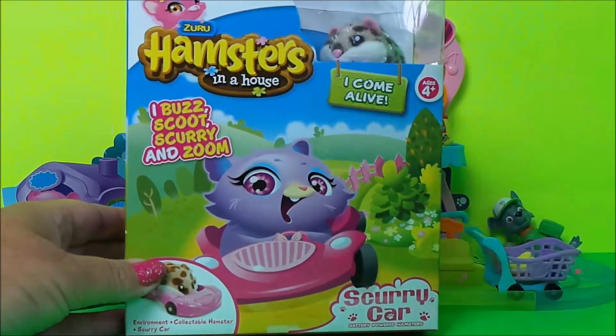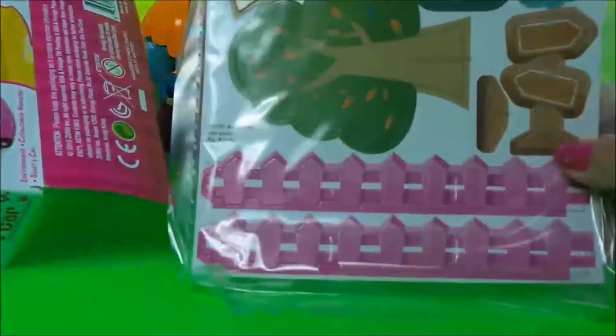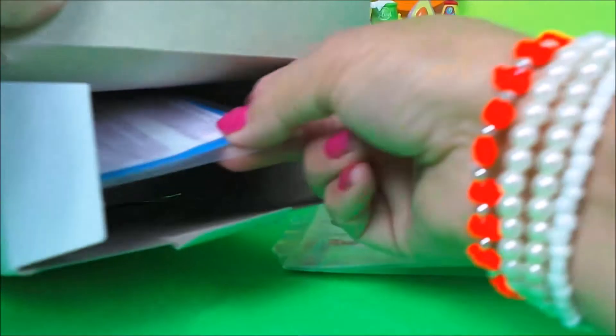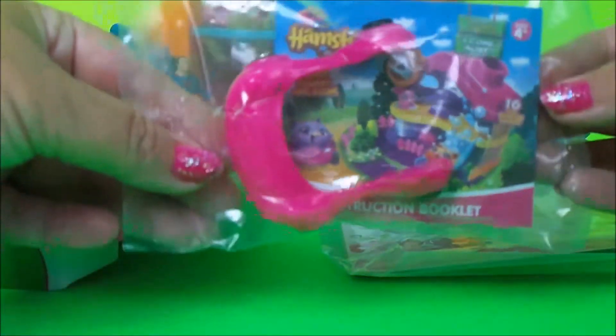We'll just open it from the bottom — okay, we've got some press-out cardboard pieces. Oh, that was stuck in there — that's a piece of the car by the looks of it.